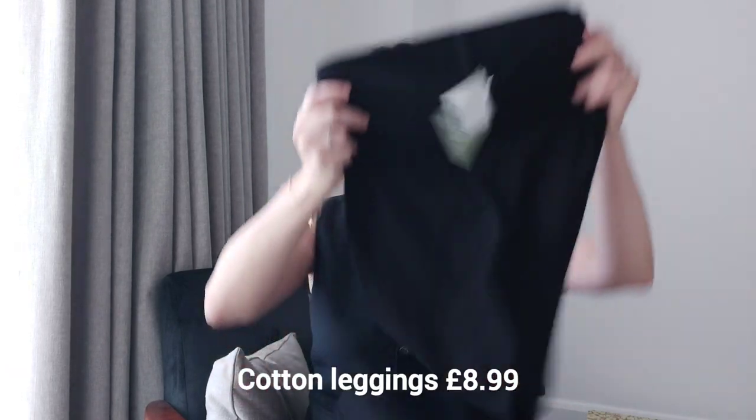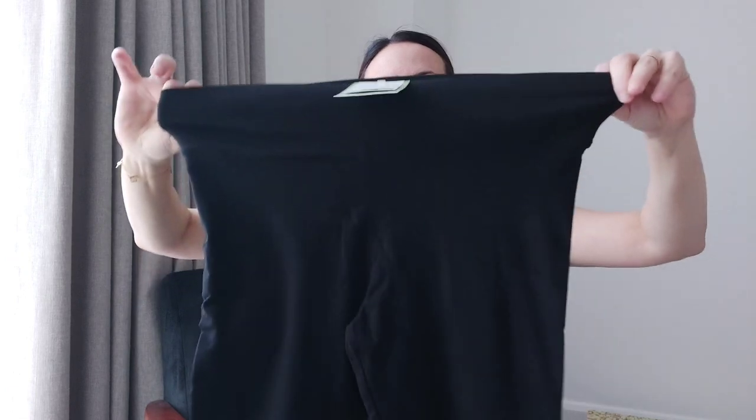The next item from the haul is a pair of black leggings. I've read so many amazing reviews for these — they're so cheap and since I don't have a pair of leggings I wanted to try them and see what the fuss is about. They come with this thick waistband that really sucks you in and keeps everything where it should be — but sometimes things misbehave.